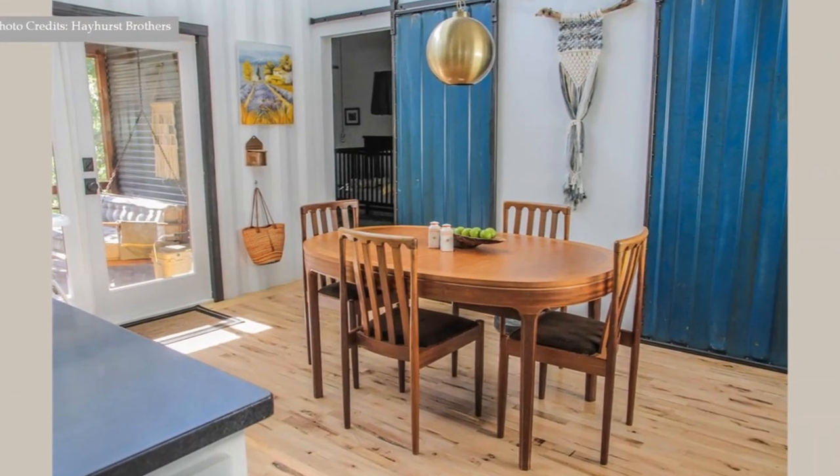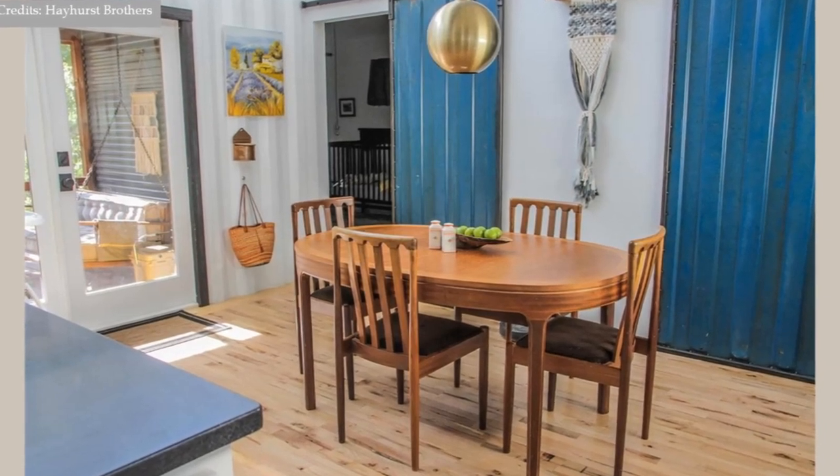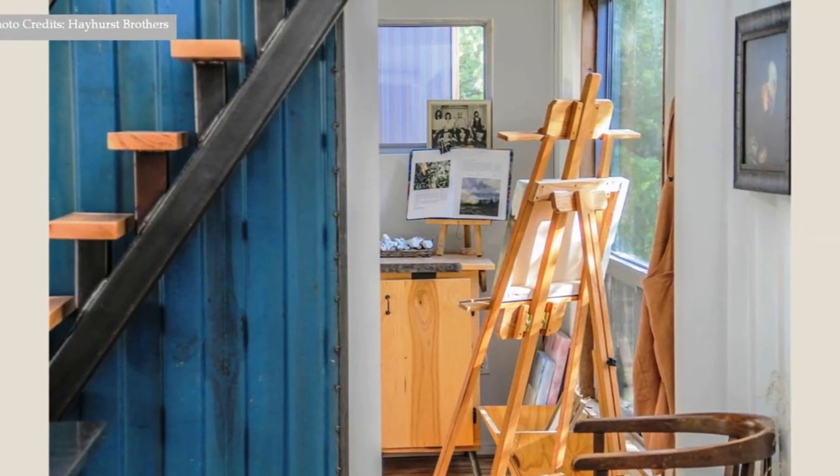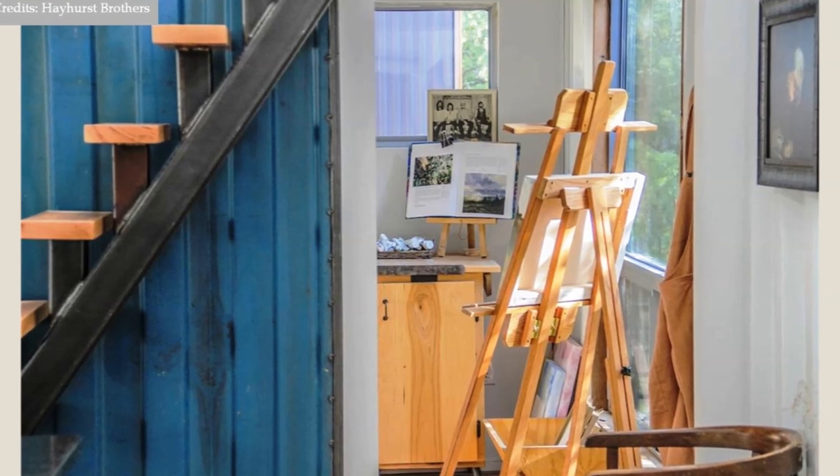The dining space is defined by a nice custom pendant light floating above. On your right from the kitchen is a home office and an art studio, which can also serve as a future bedroom space.